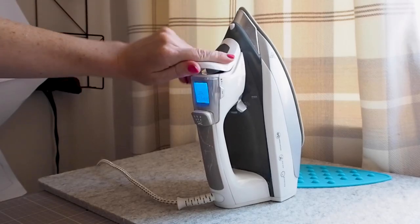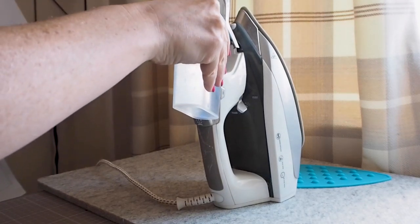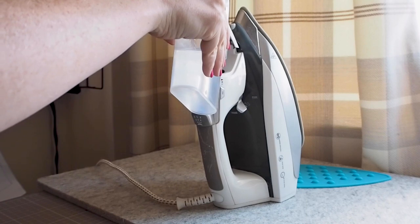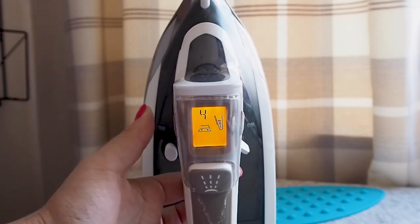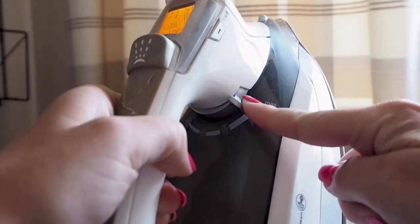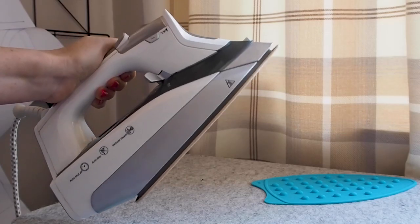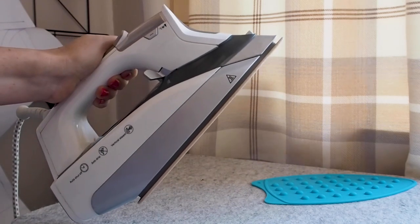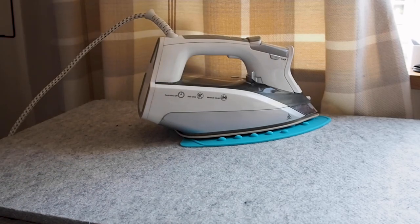Many beginners make the big mistake of not pressing their seams as they work, thinking they will simply iron it at the end. It's crucial to press as you work at each step — in fact I would say this is the step that will transform your sewing from amateur to professional looking. Get yourself a decent iron that you can adjust the temperature for lots of fabric types and also produces steam that you can turn on and off as required.